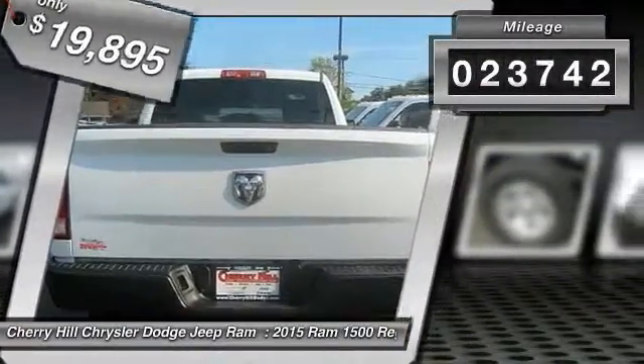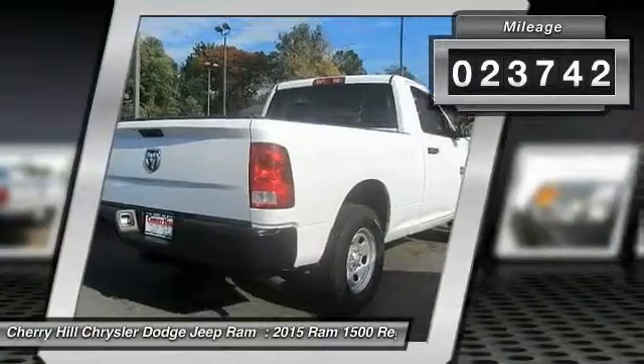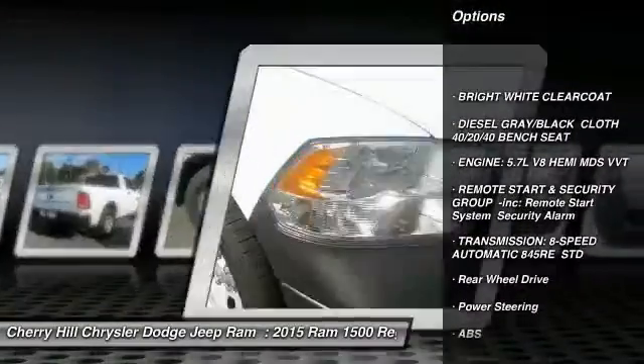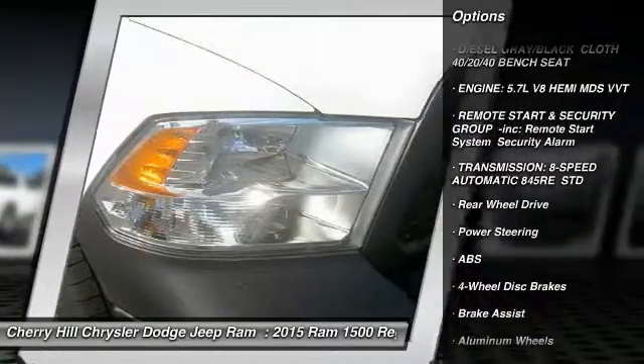This vehicle has less than 25,000 miles. Here are some of this vehicle's great options: anti-lock braking system, stability control, traction control, and driver airbag.